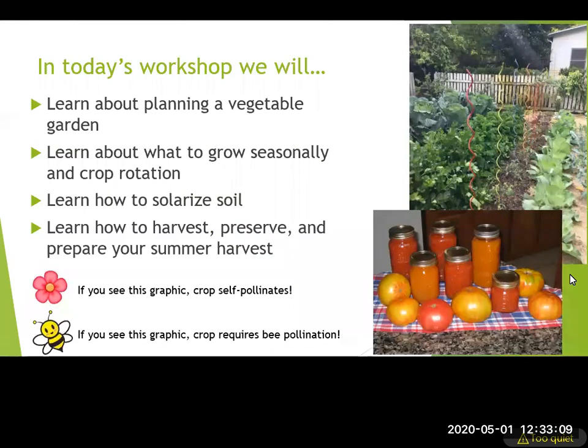Today we're going to cover planting the vegetable garden — what to grow now, which is especially relevant for Florida — how to grow seasonally, crop rotation, solarizing the soil, and then harvesting, preserving, and preparing your summer harvest.